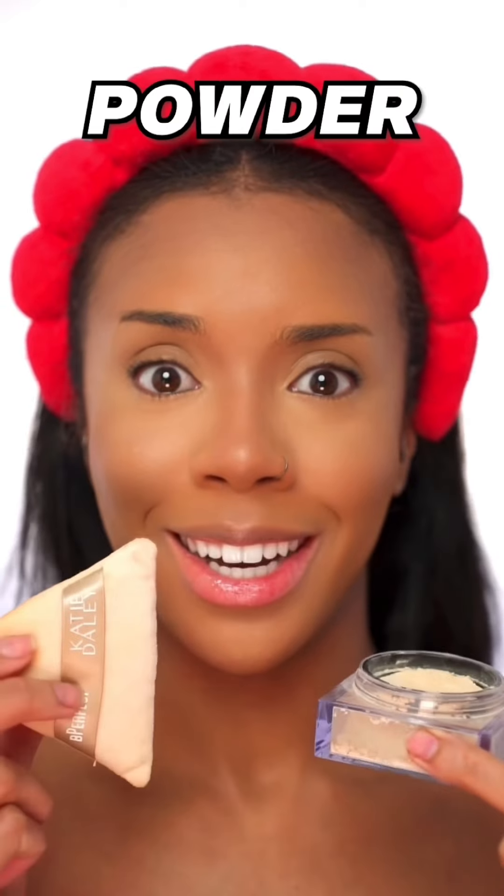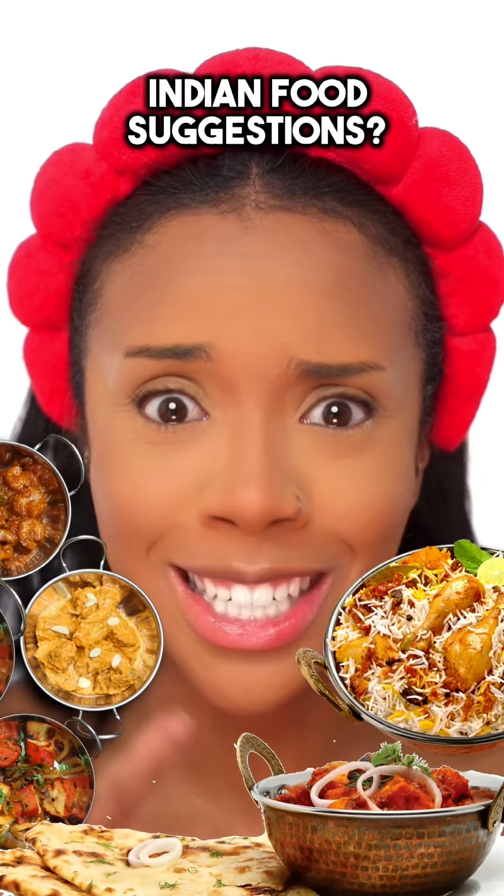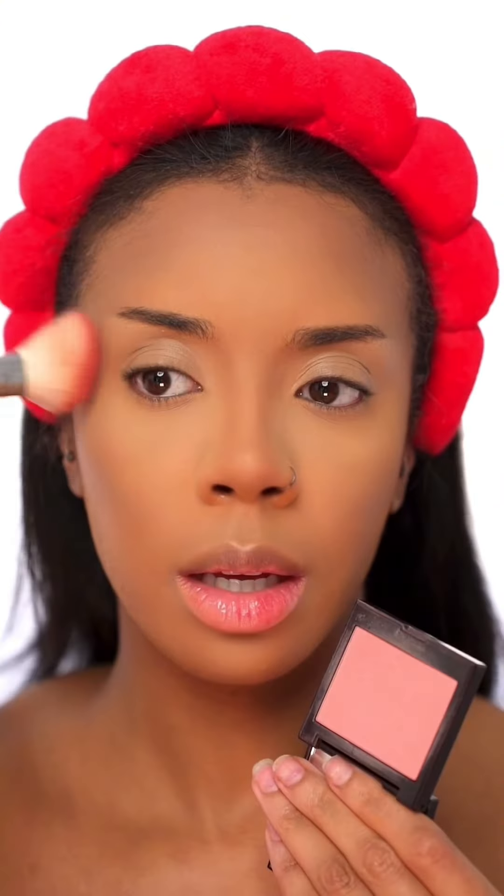Setting my under eyes, pressing it into my skin. Let me know some Indian food suggestions I should try — the desserts too, because I've never tried Indian desserts. Let's add a bit of blush.